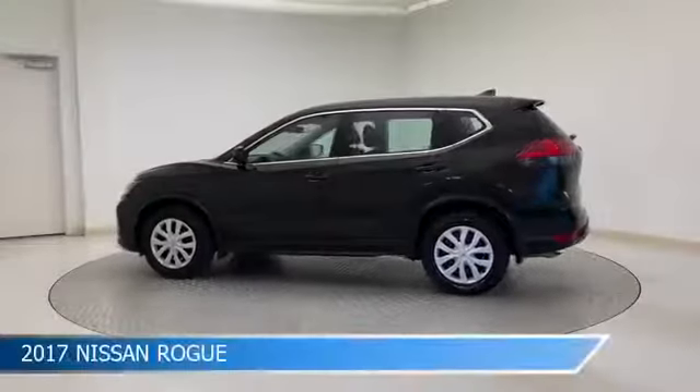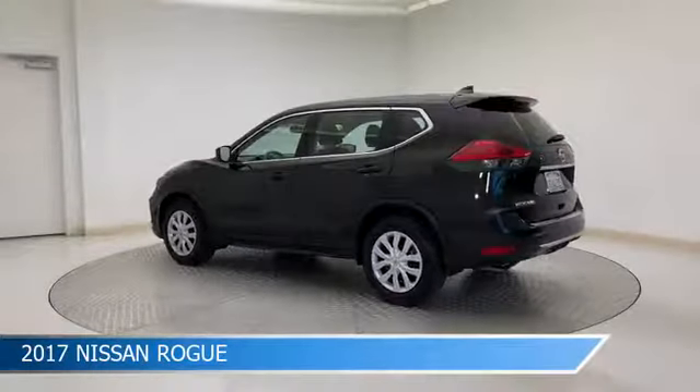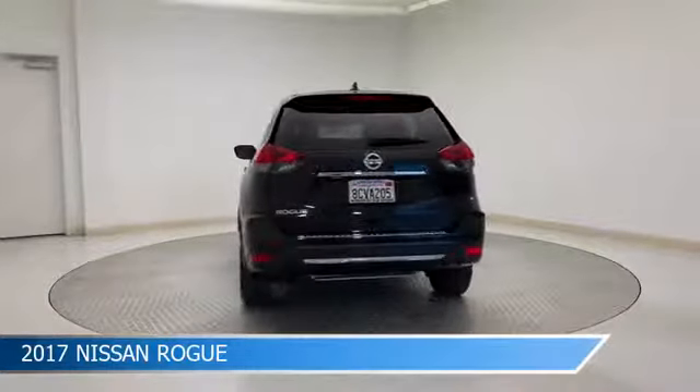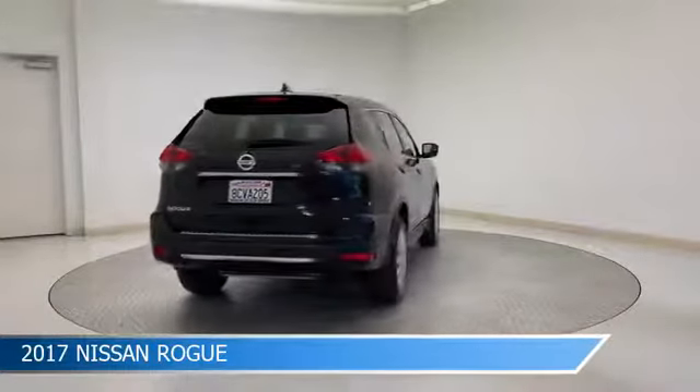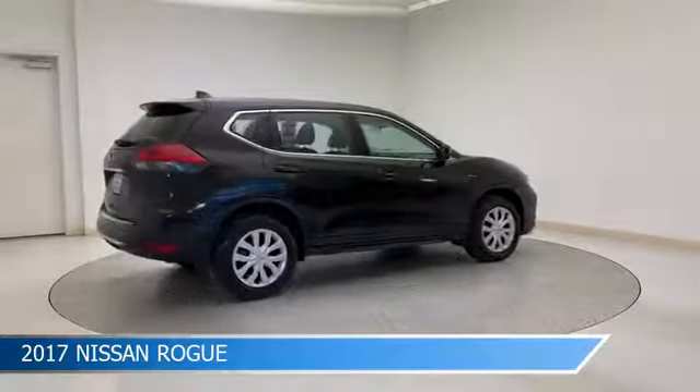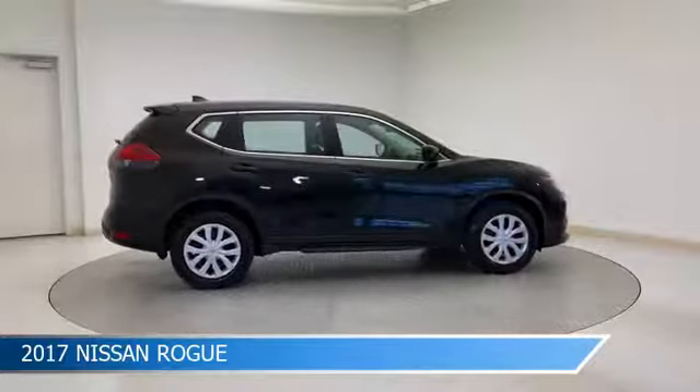Take a look at this 2017 Nissan Rogue, equipped with a CVT with X-Tronic transmission in magnetic black. This car comes with some great features including anti-lock brakes, power door locks, audio controls on steering wheel, auxiliary input and more.